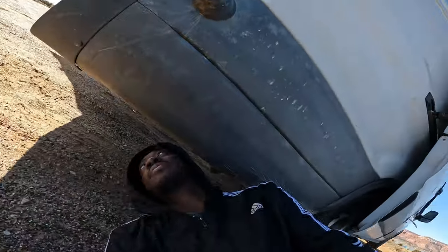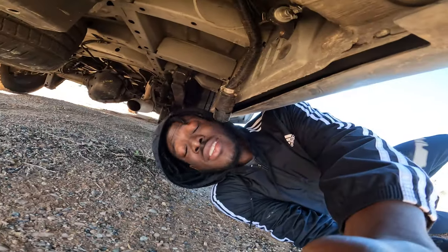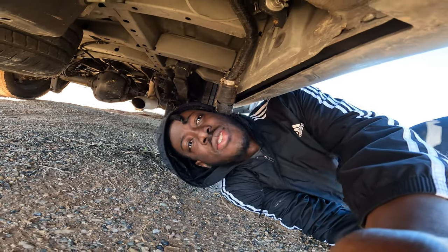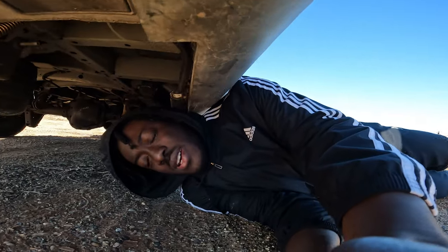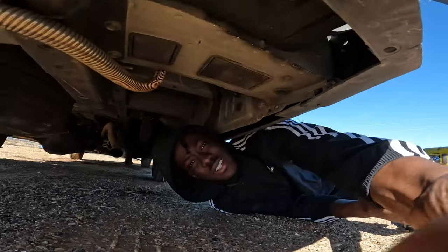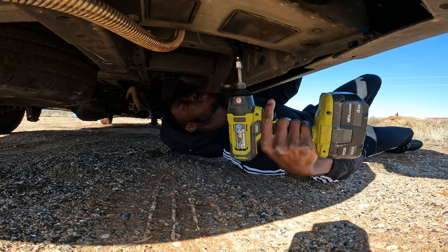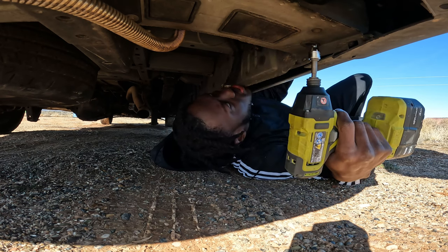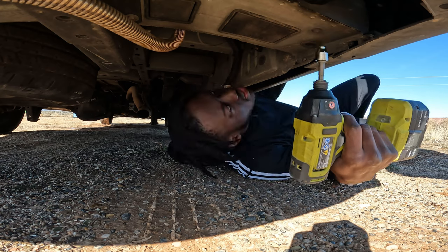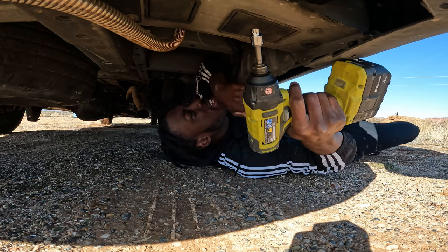So as soon as I woke up I changed clothes and I'm getting under this van. Yes, if you're wondering — I haven't brushed my teeth yet either because my water shut off. I'm trying to fix another issue with my plumbing system. Fortunately I charged all my drills and they're all here with me, so I should be able to get these off.